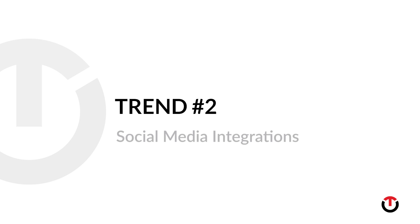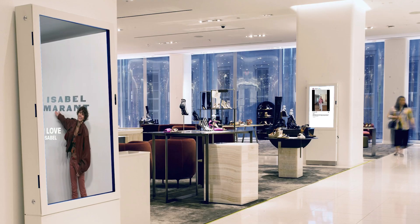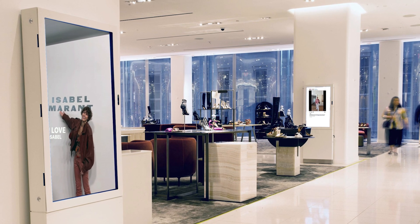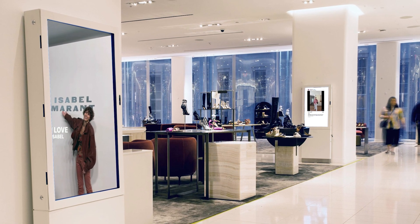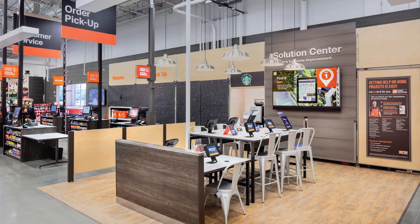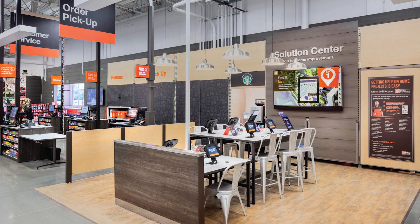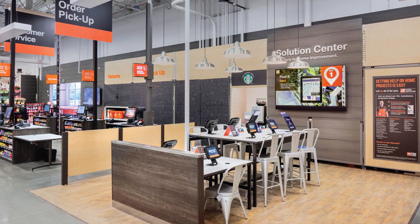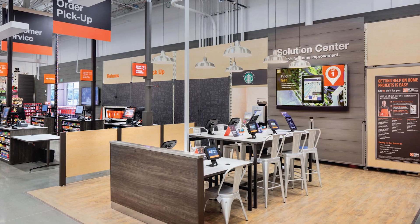Trend number two: social media integrations. More and more, visual merchandising is a blend of physical and digital, including social media. Nordstrom places digital screens in its stores that showcase social media content, including customer reviews and Instagram posts featuring their products. And Home Depot uses digital in-store displays to provide do-it-yourself tips and invite their customers to share their own projects on Home Depot's social media channels.